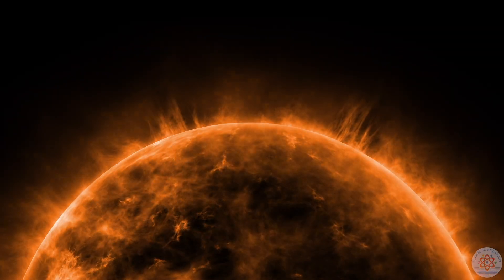Behold, the sun. The big burning ball of gas in the sky. Except that it's not. The sun is not on fire, nor is it a gas.